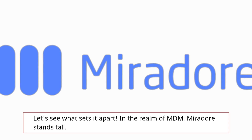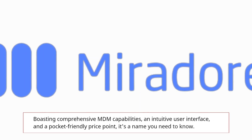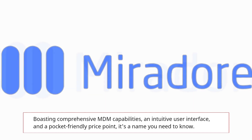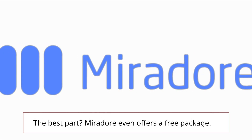In the realm of MDM, Mirador stands tall, boasting comprehensive MDM capabilities, an intuitive user interface, and a pocket-friendly price point — it's a name you need to know. The best part? Mirador even offers a free package.